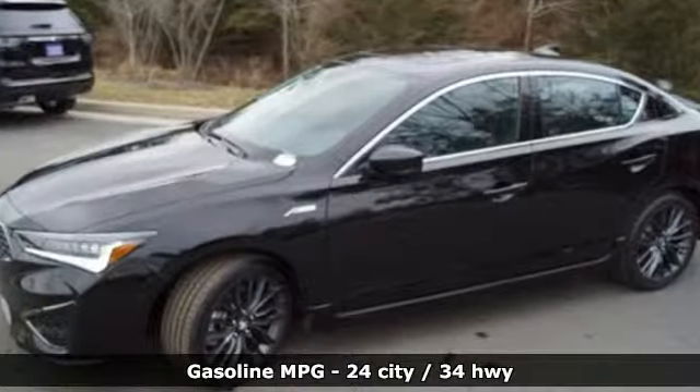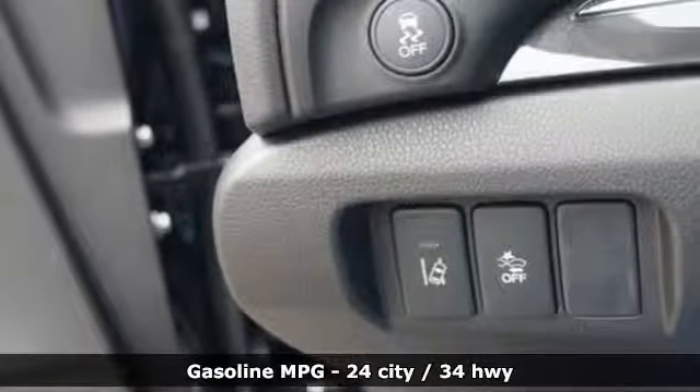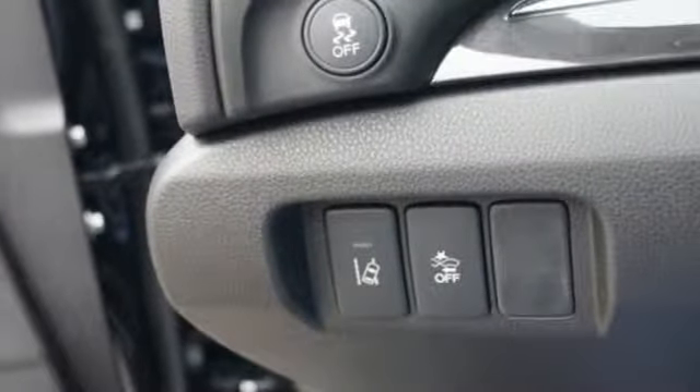Streaming audio, dual zone climate control, doors and push button start proximity key, power sliding and tilting sunroof, inline four-cylinder engine.